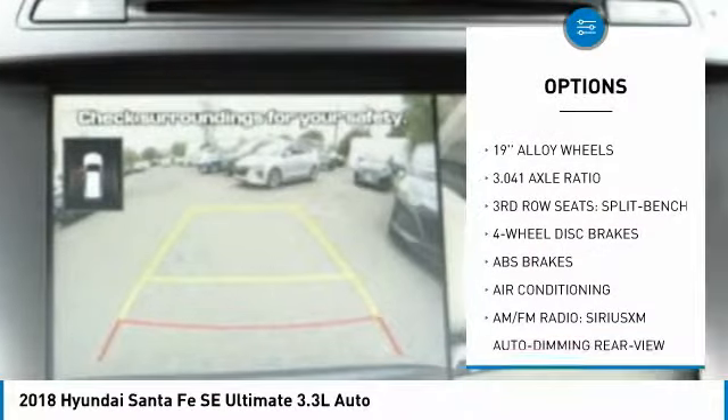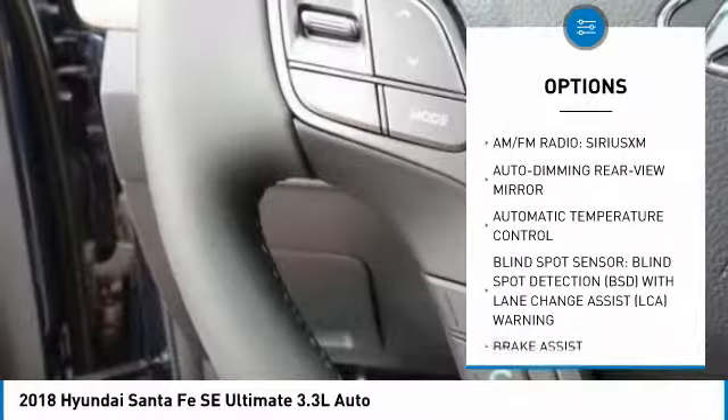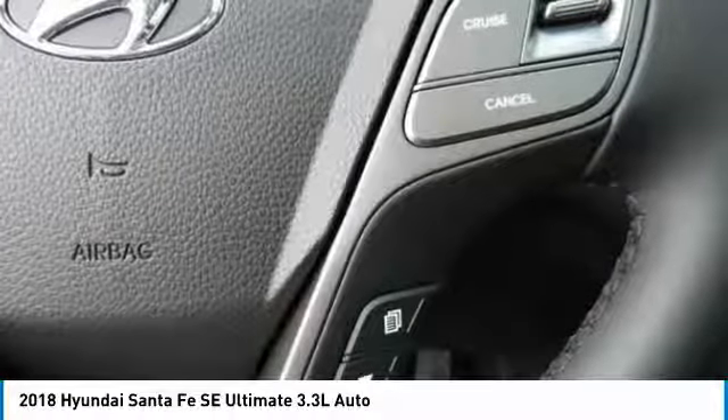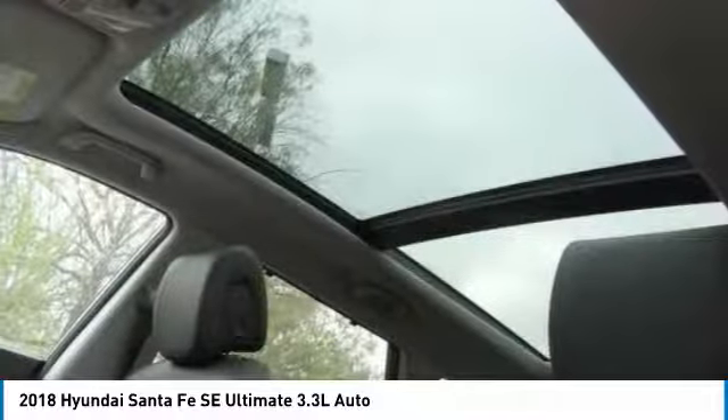Here are some of this vehicle's great options: navigation system, traction control, power passenger seat, leather-wrapped steering wheel, air conditioning, dual airbags, heated rear seats, power steering, four-wheel disc brakes. This beauty will make even your house keys jealous — drive it today.